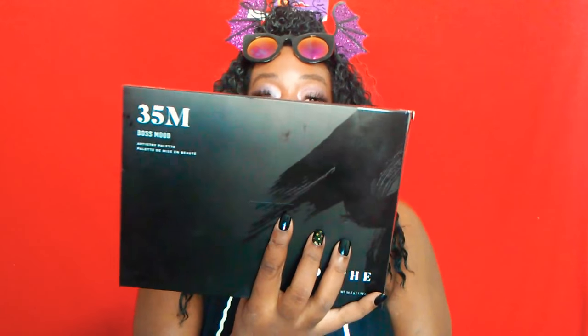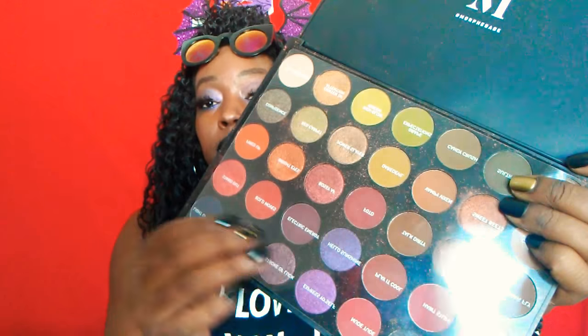First, I went to Ulta because Ulta did get a lot of new things in stock, so I had to hurry up and hit it up. The first thing I picked up from Ulta was the Morphe 35M Boss Mood palette. That's just what the packaging usually looks like. I've already been playing with it and checking it out.